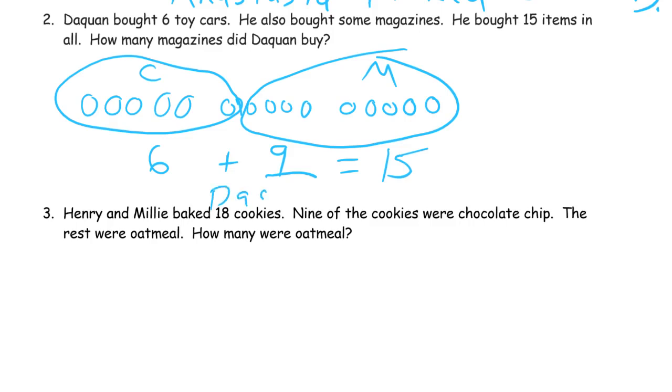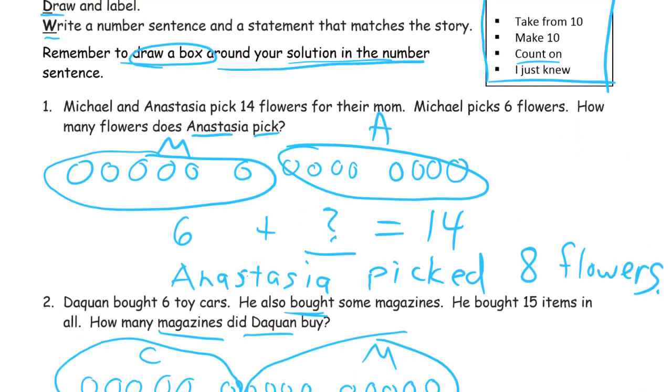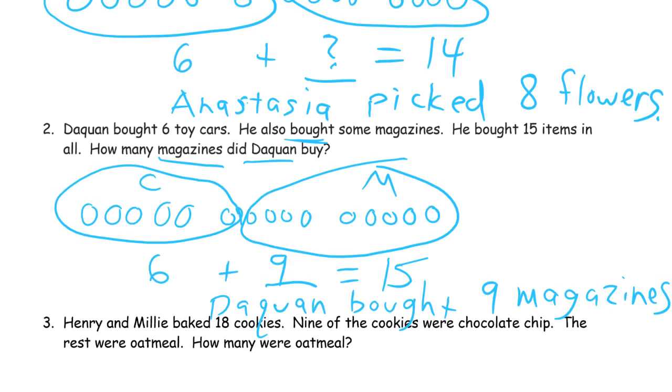Daquan bought 9 magazines. The words you need to spell to write your answer are right here: magazines and Daquan and bought. And we want to put a box — I almost forgot — we had to draw a box around our solution in the number sentence. So that would be a box around the 9 right here. That's our solution.